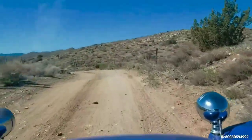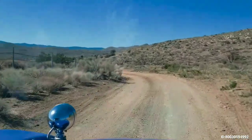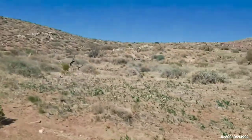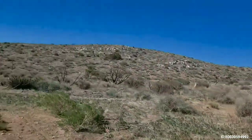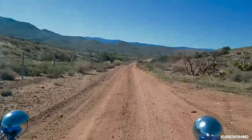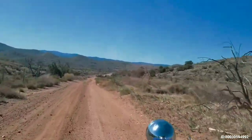This area burned — a large fire came through here in 2000 and burned most of it. You'll still see some junipers and areas where the fire didn't reach, but most of the big stands of junipers were burned during that fire.